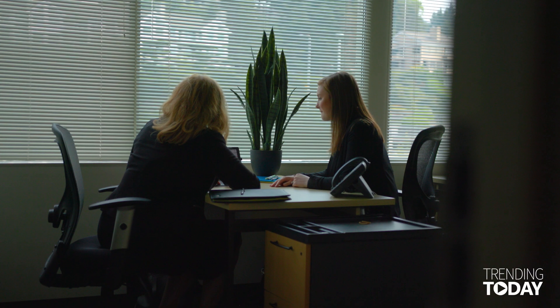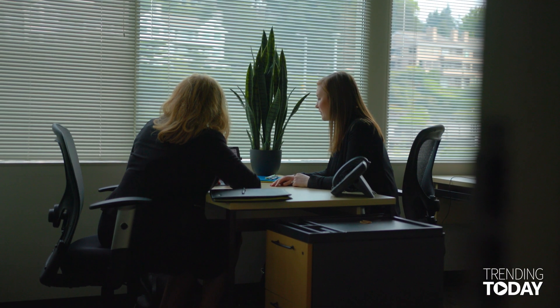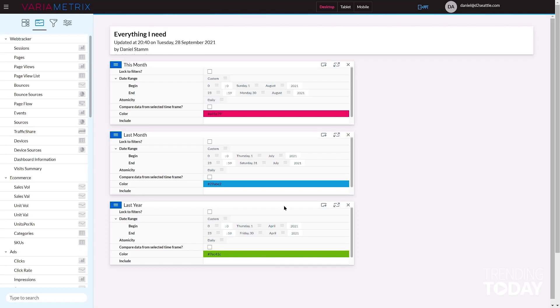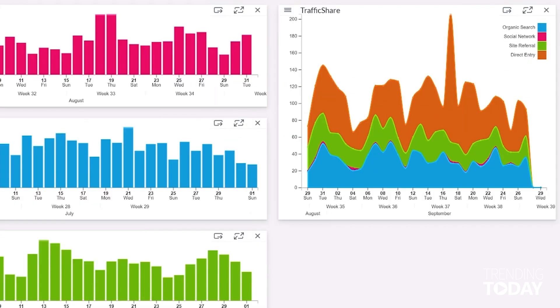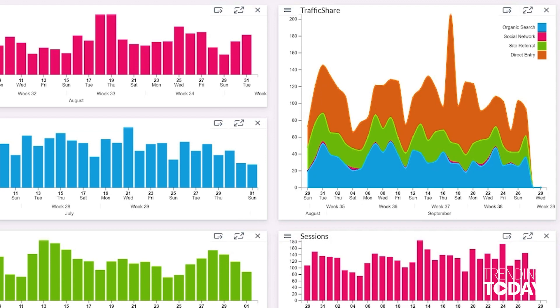VariMetrics was designed with the user in mind. It was designed to be a comprehensive dashboard for marketers to be able to see everything that they are doing within a campaign or on their website, and have it in one view on one dashboard — easily understood, easy to read, easy to understand, and beautiful as well.